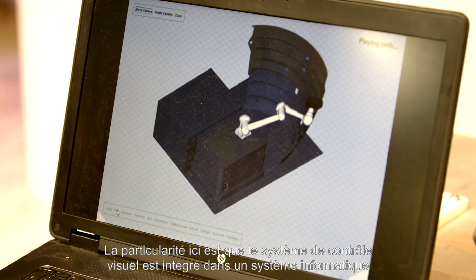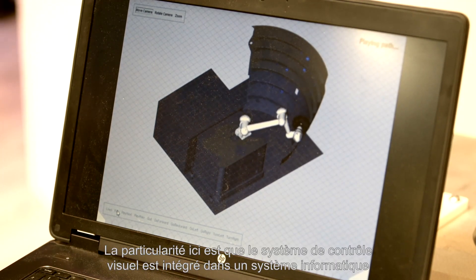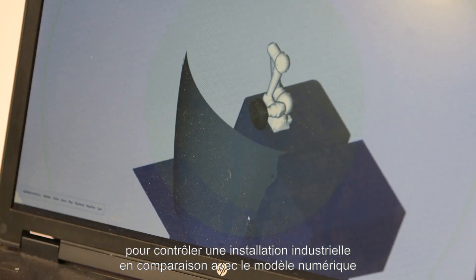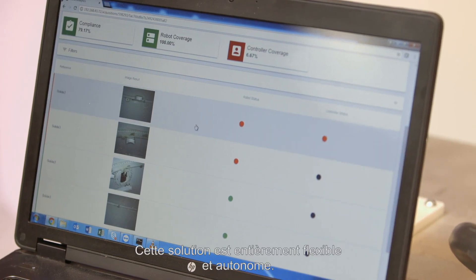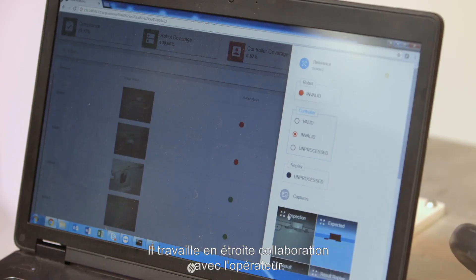The particularity of this solution is that the vision control system embeds a computer system to control the industrial setup by comparison between the real setup and the digital model of the industrial setup we have to control. This solution is completely flexible and autonomous, and it can work closely with the operator.